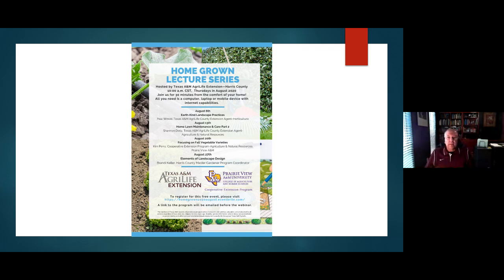That wraps up our questions. Thank you all for joining us today. Next week, on the 13th, Shannon Deets will be covering Home Lawn Maintenance and Care, Part 2. You will be receiving a link to a survey along with a link to this recording. Let your friends know about us — have a great day and a great week, and we'll see you next Thursday.